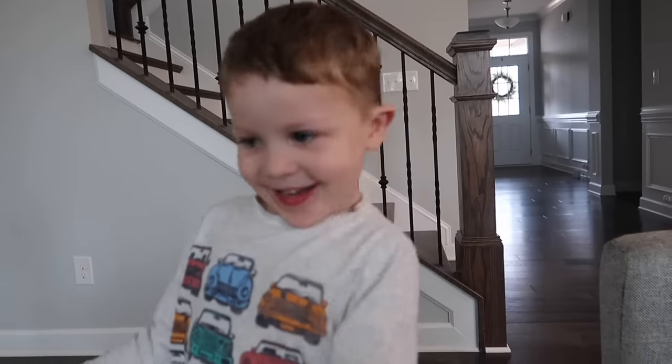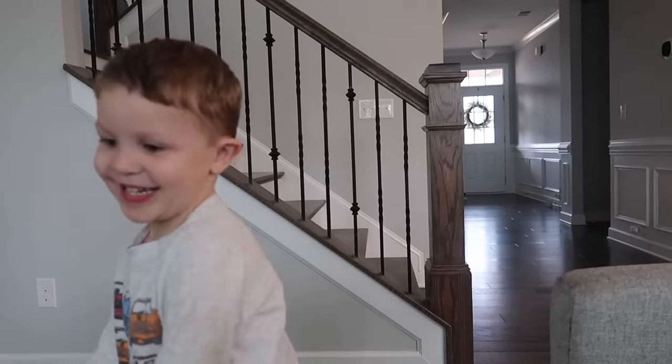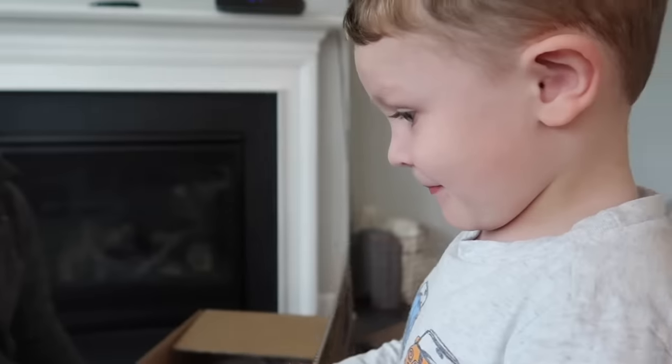We'll spare you the really long intro — we're going to go ahead and open this up. It came in two big boxes. Frank loves unboxing things. I do want to say a huge thank you to Inglesina for sponsoring this video and sending us this stroller, bassinet, and stand.